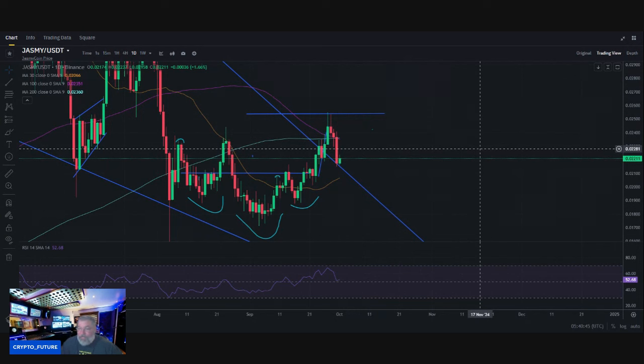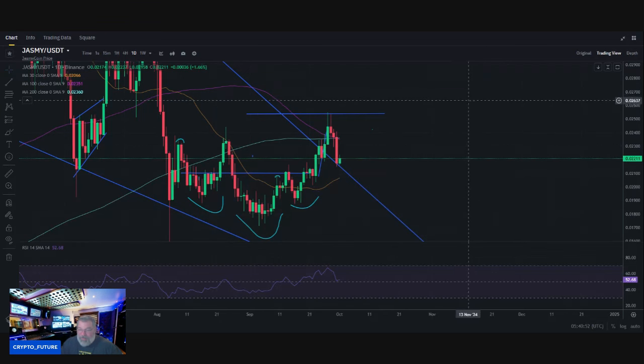We are officially entering October, so let's go. We could very possibly see the first few days of October be red. Look what happened in September — the first week was very red, and we ended up closing out the month at around plus seven on the month, so very positive sentiment.